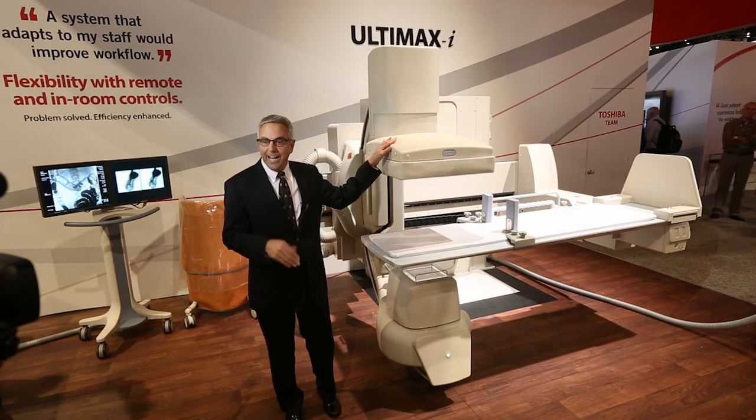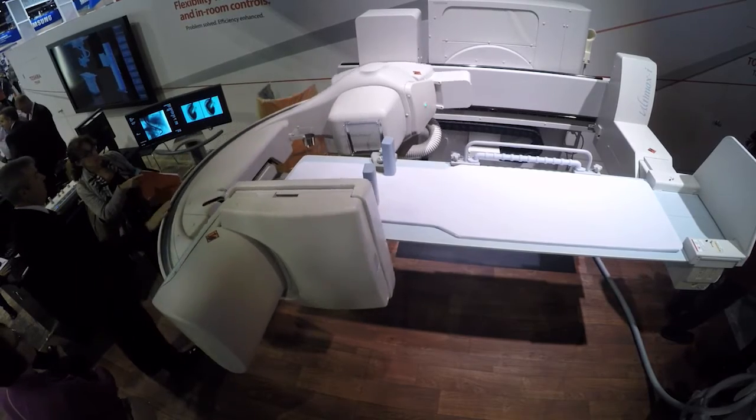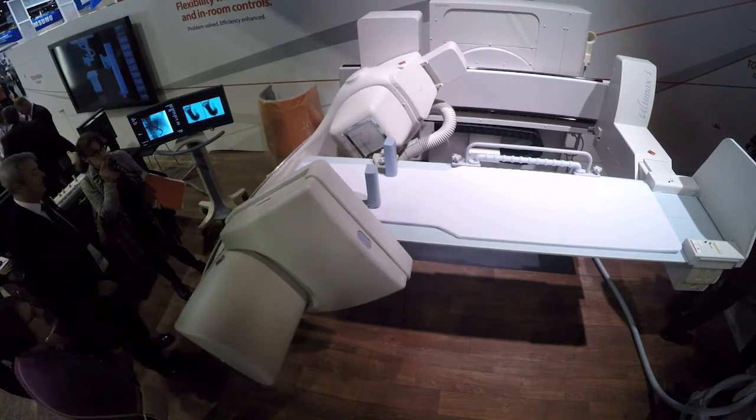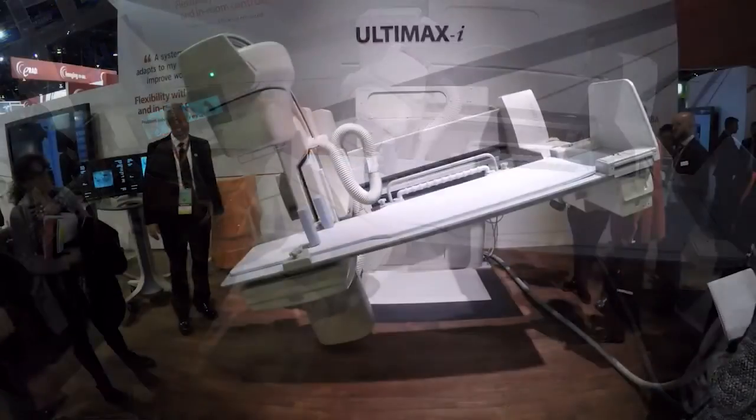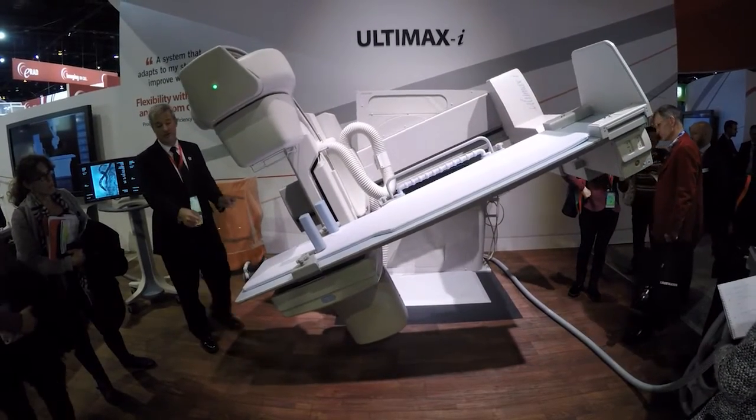It does RF and angio, and it fits into a very small space. Typical R&F room space, this fits right into it. It has the largest detector in the industry today on a room like this, a Tilt-C room. This is a 17 by 17 detector. So do angio and do R&F all in one small space.